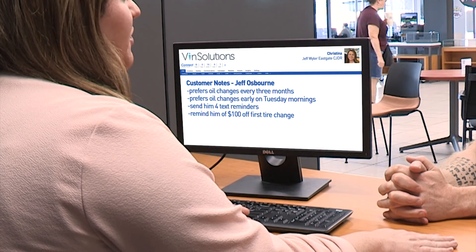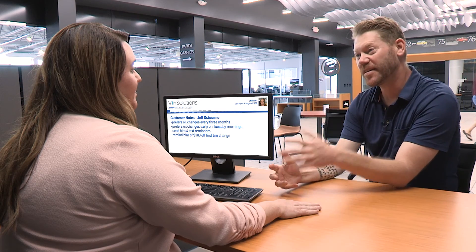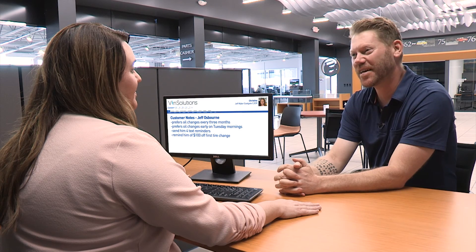Next, we're going to introduce you to the service manager — he's going to be here for the lifetime of your vehicle. We've already scheduled your first oil change and one for every three months after that on Tuesday mornings, like you prefer. We're also going to give you a hundred dollars off your first tire change. Wow, I love the customized service I get here at Jeff Wyler. You've just earned a customer for life.